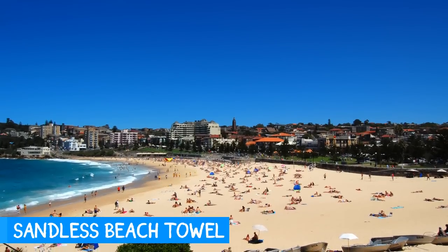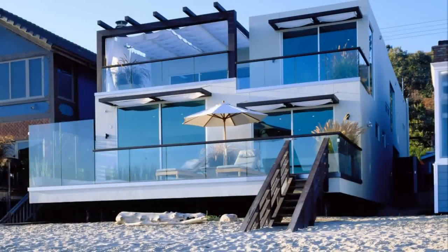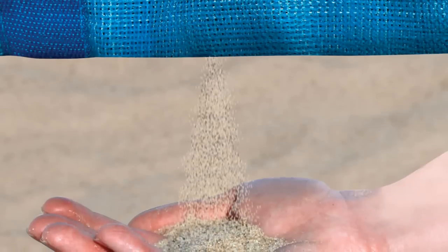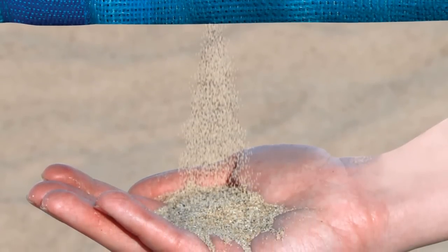One of the negatives of going to the beach is getting sand everywhere — your swimsuit, beach towel, even your home. The sandless beach mat is impossible to cover with sand. With two layers of woven polyurethane, sand just falls right through. If you're tired of getting a ton of sand on your towel when you go to the beach, then this is the towel for you.